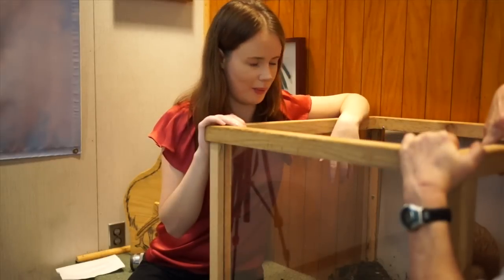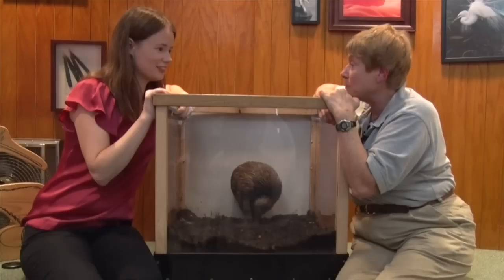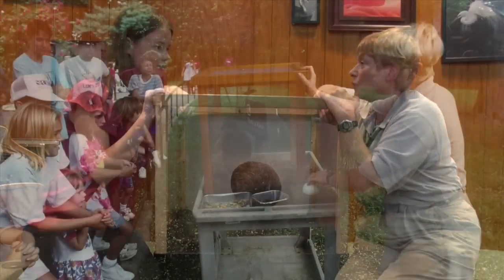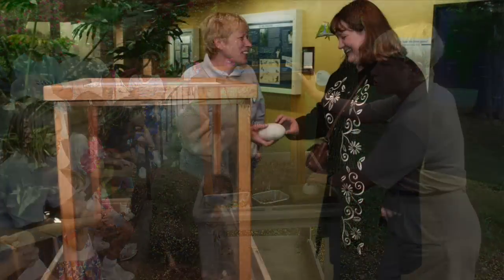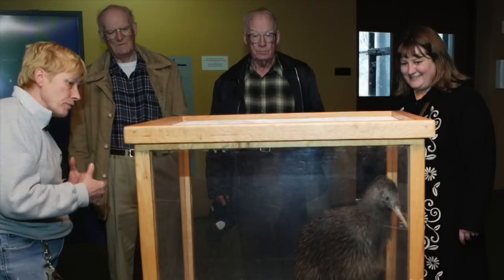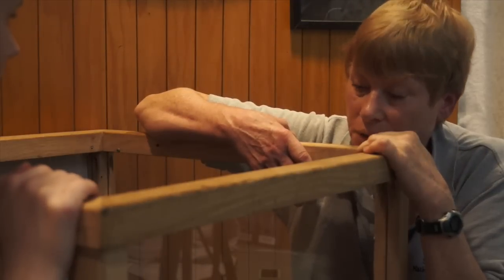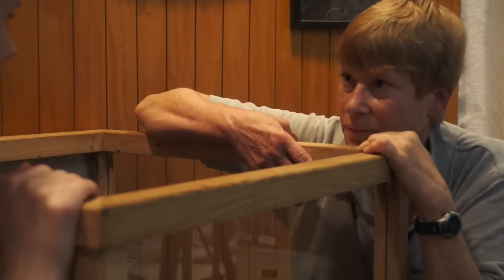We're obviously getting to meet Pip up close. Can other people come and do the same as we are? At the Smithsonian National Zoo, this is our 25th year of doing Meet a Kiwi. It's a public program. We do have limitations of about 15 to 20 people. This is one of the only places in the world that you get up close and personal with a kiwi.